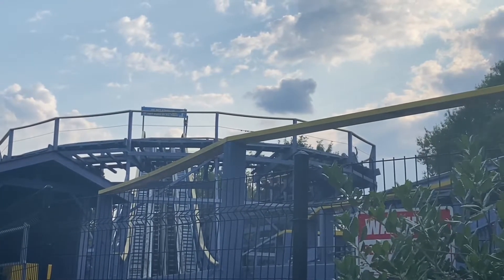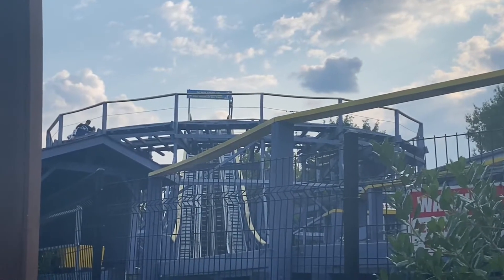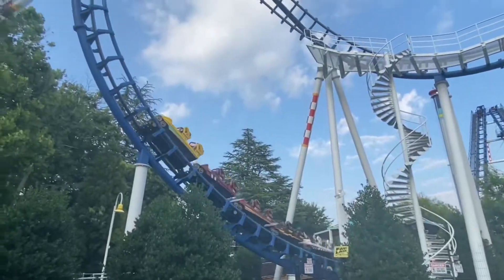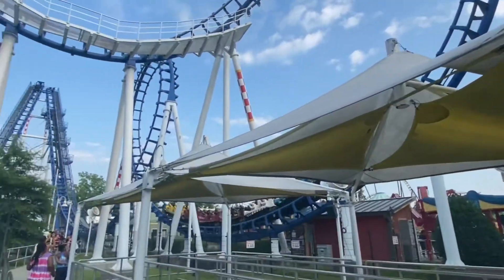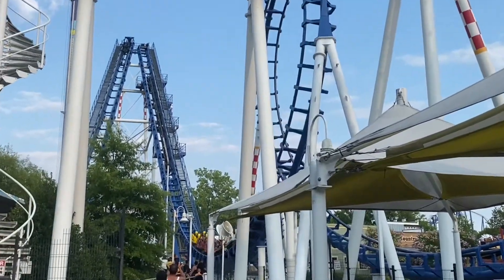Number seven is Flying Cobras. This is my favorite Vekoma boomerang — it has vest restraints which make the ride ten times smoother. I didn't think it was rough at all. I wish more Vekoma boomerangs had the vest restraints.